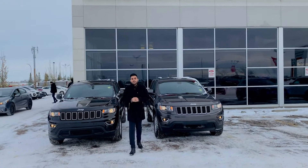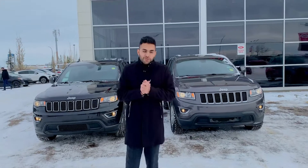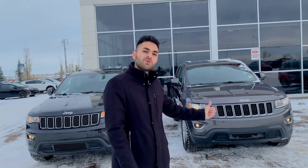Good afternoon, Dennis. It's Matty here, sales consultant at Sherwood Kia. Behind me are the two Jeep Cherokees that you have inquired on, one being a 2015 and one being a 2019.